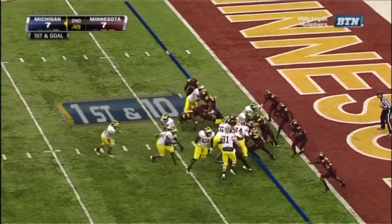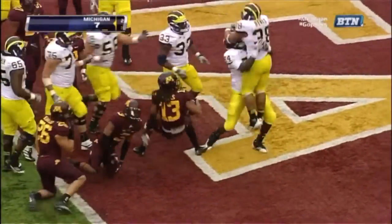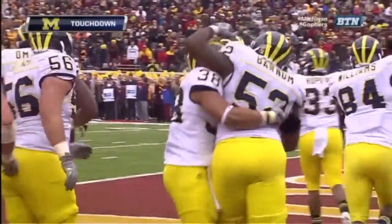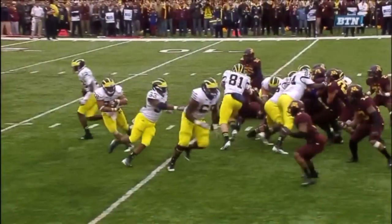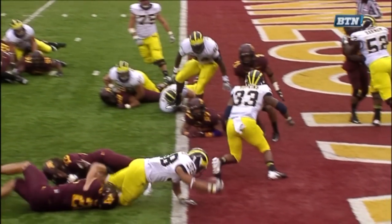From the two-yard line for Michigan. Rawls to carry. And Rawls reaching across for the touchdown. Rawls can pound the football — he gets squared up, extends, gets the ball over.